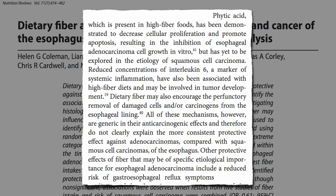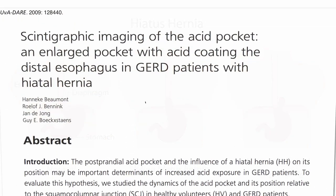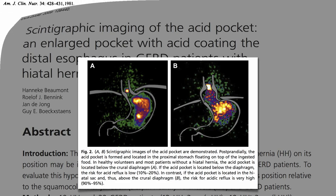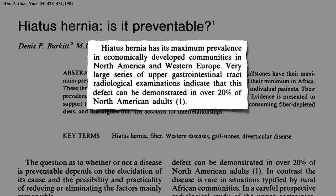But how? Hiatus hernia occurs when part of the stomach is pushed up through the diaphragm into the chest cavity, which makes it easy for acid to reflux up into the esophagus and throat. It affects more than one in five American adults.